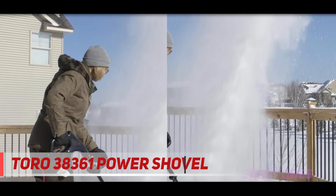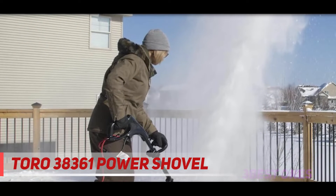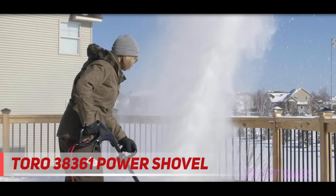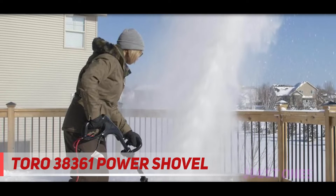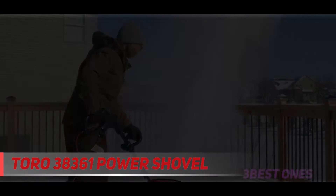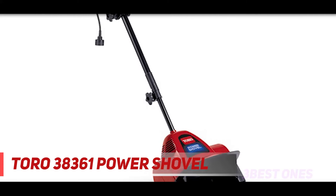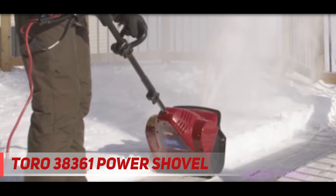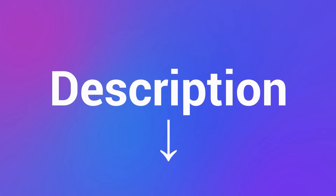At $120, the Toro isn't much cheaper than the Greenworks snow thrower and it offers far less functionality. This makes it ideal for small projects, but those with larger driveways or who expect more than 4 inches of snow will do better with a more powerful snowblower. If you want to make an ecologically conscious decision, consider a standard snow shovel — a zero-emission strategy that gives you a workout. Check the description for more information and the latest price.